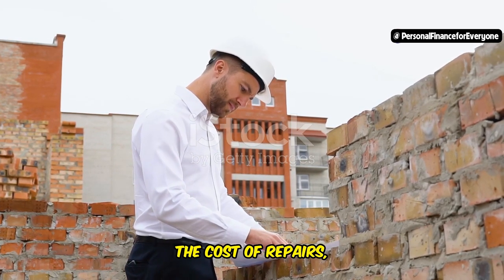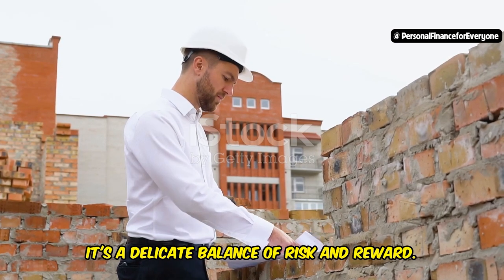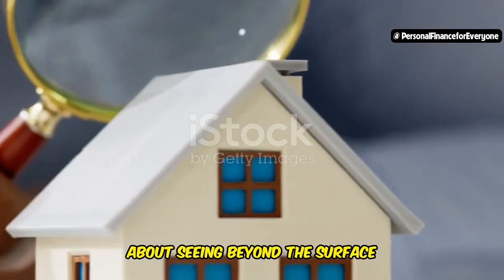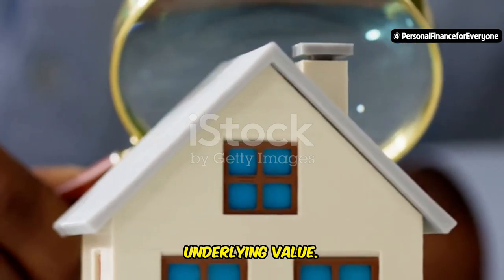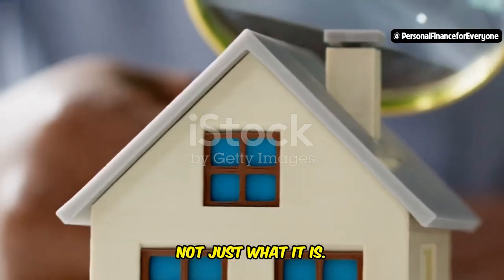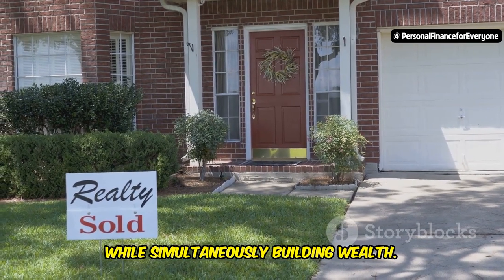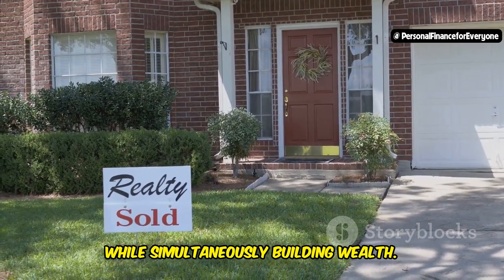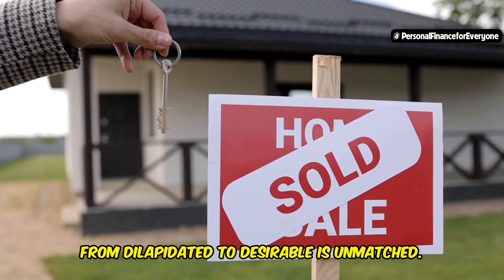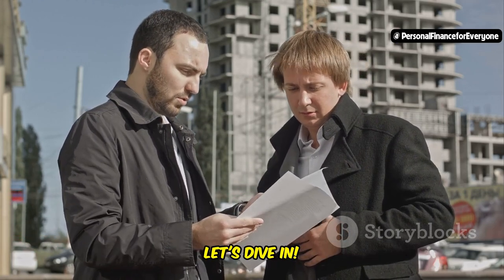Understanding the market, the cost of repairs, and the potential resale value is crucial. It's a delicate balance of risk and reward. Investing in distressed properties is about seeing beyond the surface imperfections and recognizing the underlying value. It's about having the foresight to see what a property can become, not just what it is — transforming a neglected house into a dream home while building wealth. The satisfaction of seeing a property go from dilapidated to desirable is unmatched.